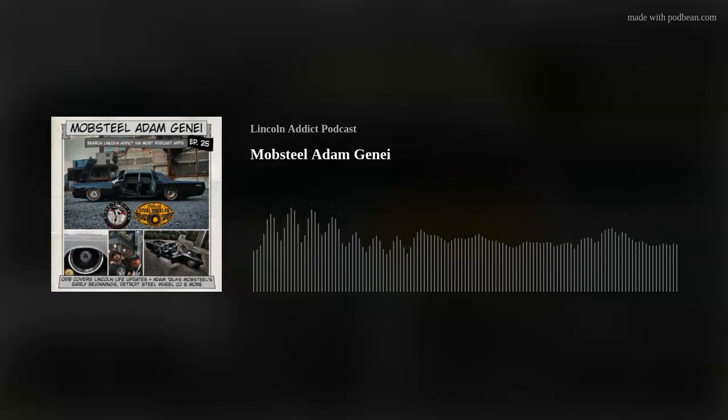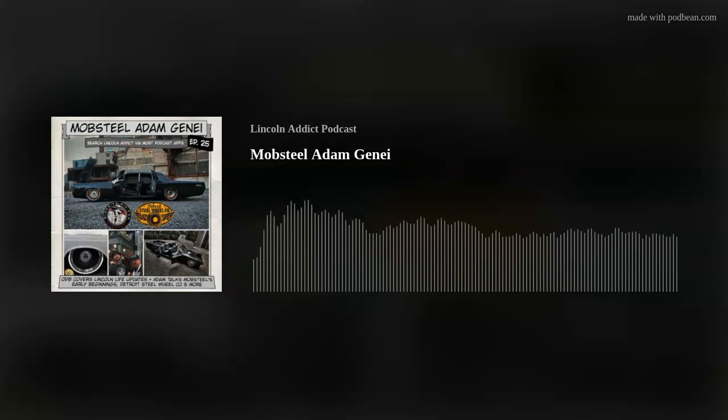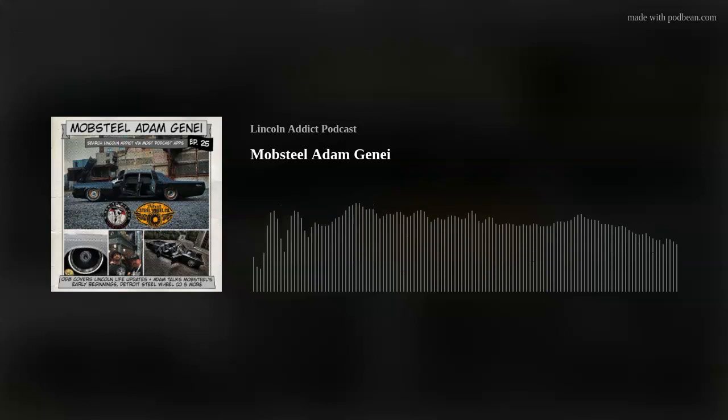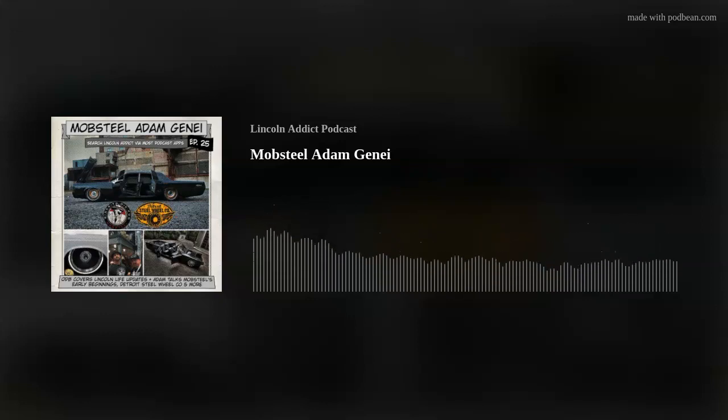So excited on this episode of Lincoln Addict Podcast to bring Adam Janai on. How you doing, Adam? Hey, what's happening? When I started this Lincoln Podcast several years ago, I had an idea of some folks I wanted to have on and you were at the top of the list. So I certainly appreciate you taking the time. I dig it — anything Lincoln, anything cars you want to talk about, of course I'm game.